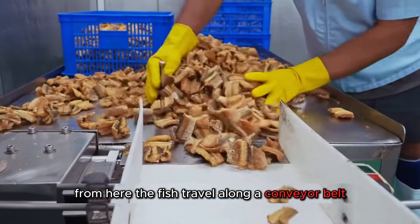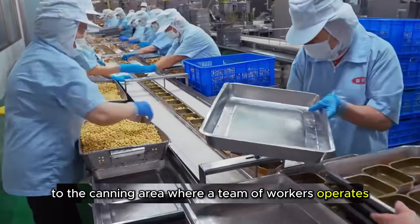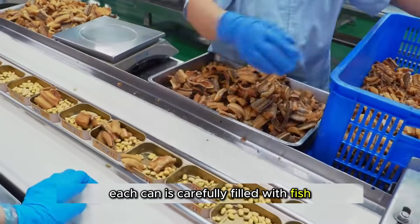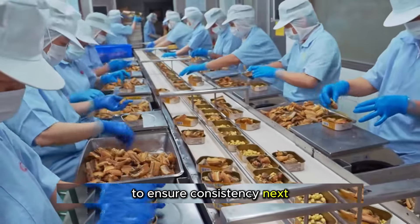From here, the fish travel along a conveyor belt to the canning area, where a team of workers operates like a well-oiled machine. Each can is carefully filled with fish, and the weight is meticulously checked to ensure consistency.